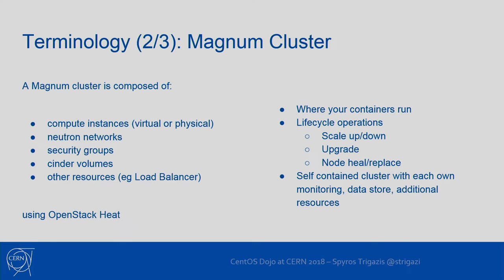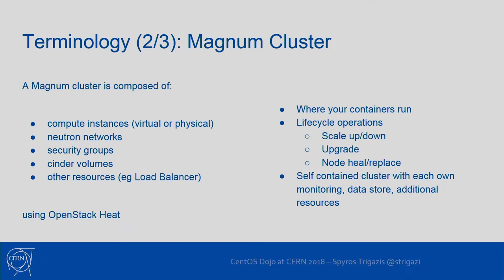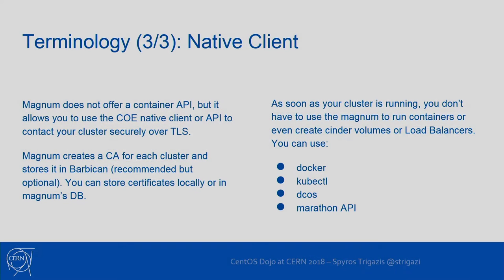A Magnum cluster is an entry to the Magnum database that links and points to different resources provided by OpenStack, such as compute instances that can be virtual or physical, Neutron networks which is the networking component of OpenStack, security groups, block storage volumes, shared file systems, load balancers, etc. All of these are managed by the existing OpenStack services created before Magnum. Magnum uses all these services and focuses on lifecycle operations and configuration of the clusters.